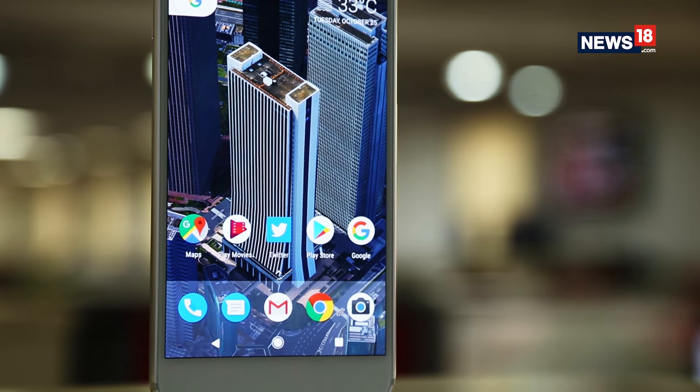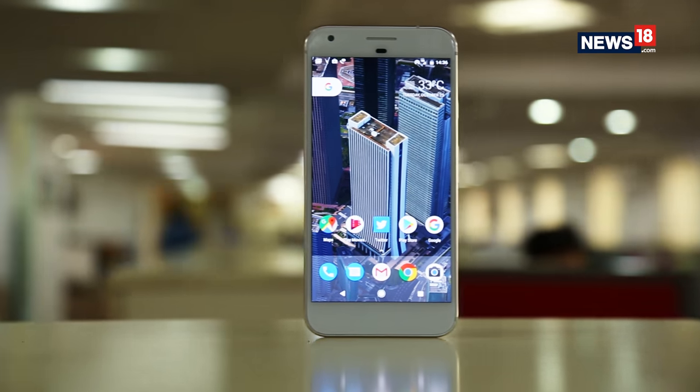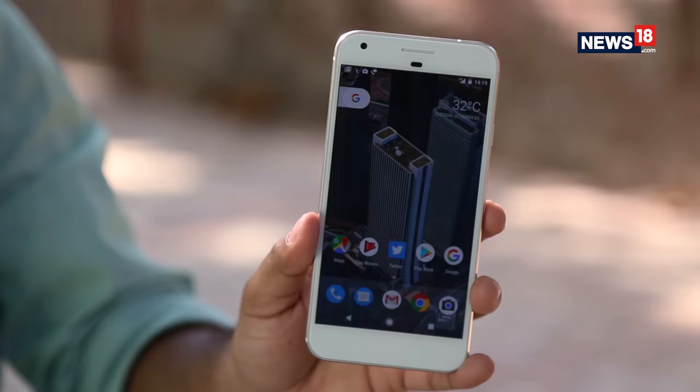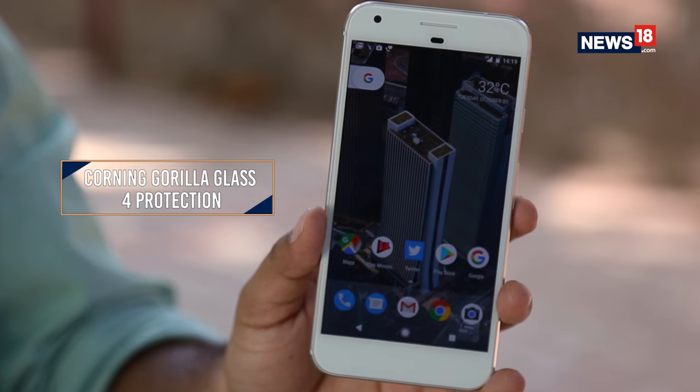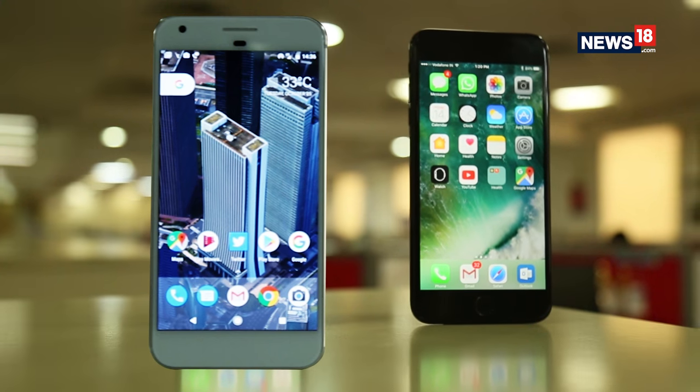The display quality on the Pixel XL is amazing. Outdoor visibility — if you're working under direct sunlight, it's awesome. It's one of the best displays and it's definitely better than what you get on the iPhone 7 Plus. Even I agree on that — I wish I had that display on the iPhone 7 Plus.